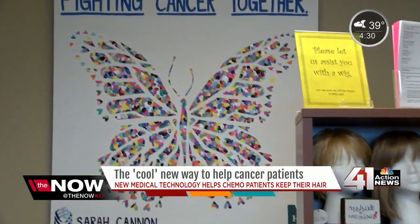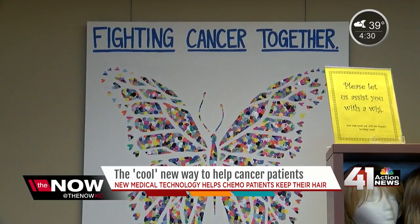Reporting in Overland Park, I'm Tara Hall, Now KC. Right now the DigniCap is only approved by the FDA for preserving hair during chemotherapy for breast cancer patients, but doctors at Menorah Medical Center say the treatment would work for anyone with any kind of cancer.